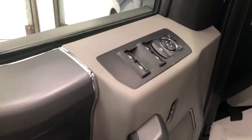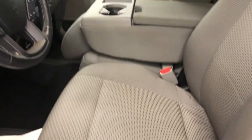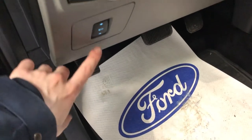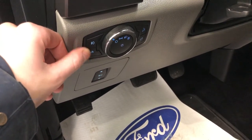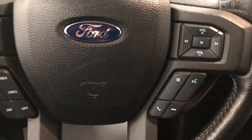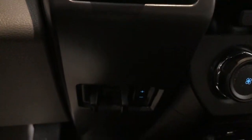Inside the door you have the four window controls, your side mirror controls, along with door lock and unlock. Both driver and passenger side seats are powered with lumbar support. Down on the footwell you have your parking brake, pedal adjuster above that, and then the headlight dial — it has automatic headlights, fog lights, and bed light. Down to the right of the steering wheel you have your four-wheel drive and differential lock, and below that is the trailer brake controller.